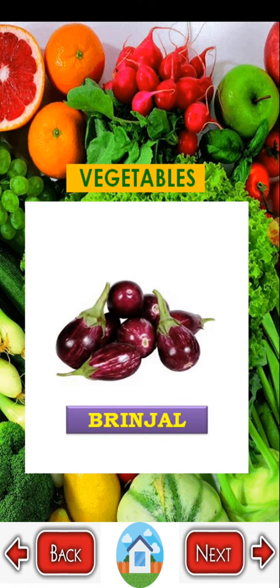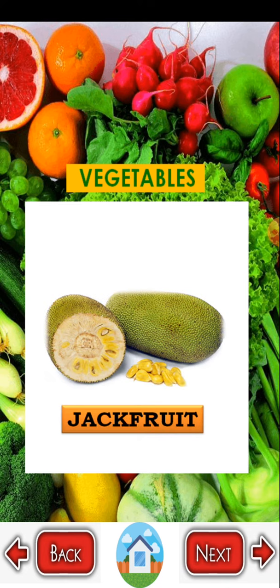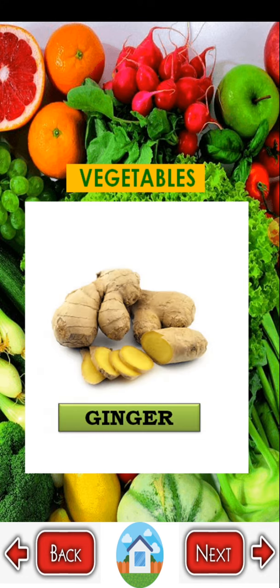Brinjal — B R I N J A L. Spinach — S P I N A C H. Jackfruit — J A C K F R U I T. Garlic — G A R L I C. Ginger — G I N G E R.